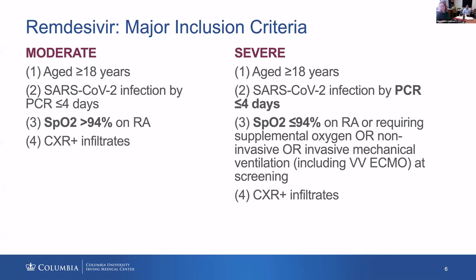How do we define severe versus moderate disease? Patients fall into the moderate category if they have oxygenation status above 94% on room air and presence of infiltrates on chest x-ray. It's a broad category — many of those patients are managed at home, and minority are admitted, usually due to comorbidities. For severe disease, all adults must have documented SARS-CoV-2 infection within four days of enrollment, and oxygenation less than 94% on room air, or requirement for supplemental oxygen, intubation, or ECMO.